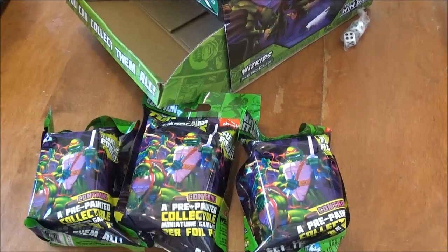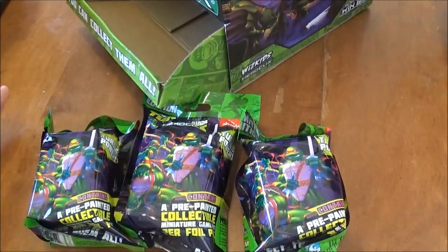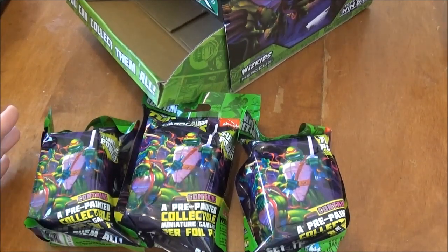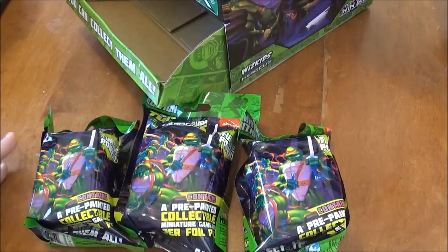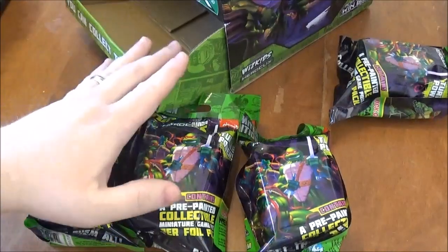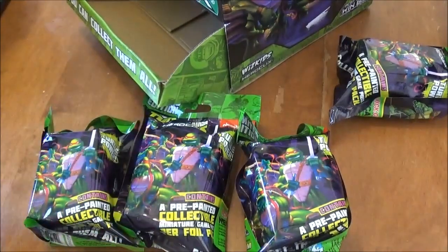I've been super stoked about this ever since I found out last year at Worlds that they were coming out with this. For years, I know a lot of other people besides just me have wanted this kind of set to come out. So hopefully it sells out and we get more sets. We know there's a Wave 2 coming, I think in August, I'm not sure.